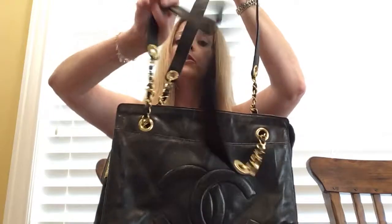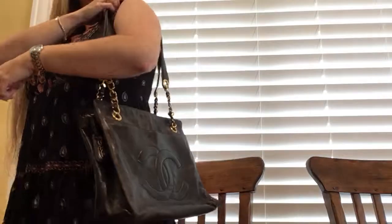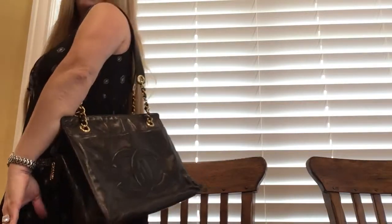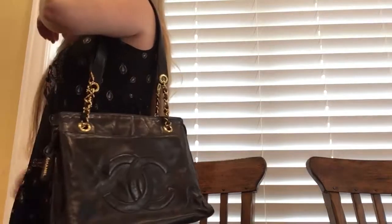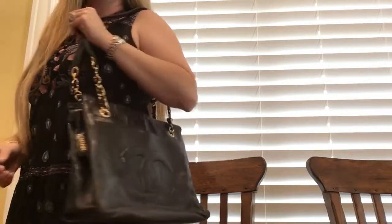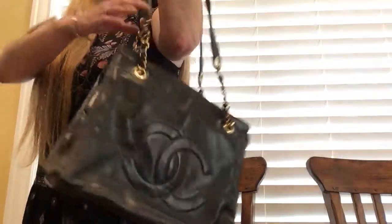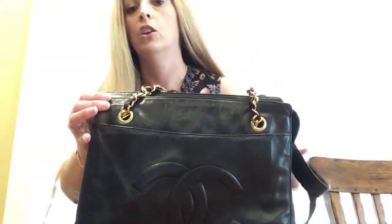So here it is — I'm five feet tall. It's got a nice drop, a pretty long drop. See how pretty it has that little pop right there — it's pretty to see that. So that's my Chanel lambskin, and this is vintage. I don't know exactly the name of this bag, but it just said 'double CC' from what I saw online. You guys have a nice day, take care.